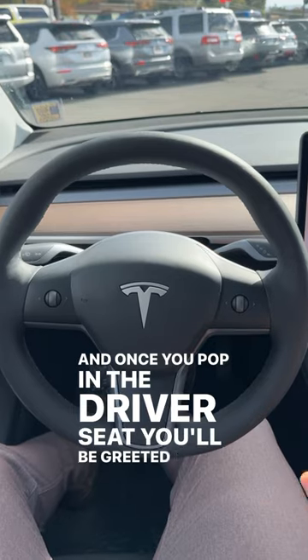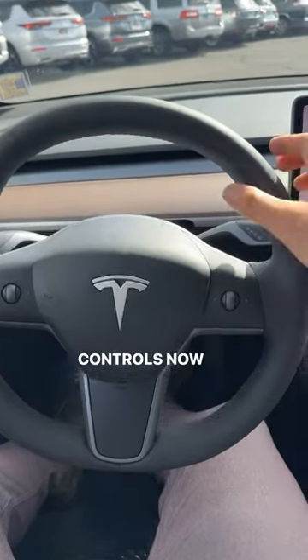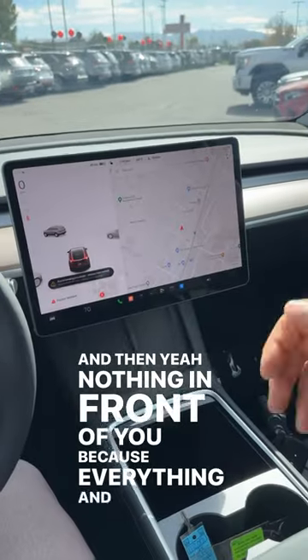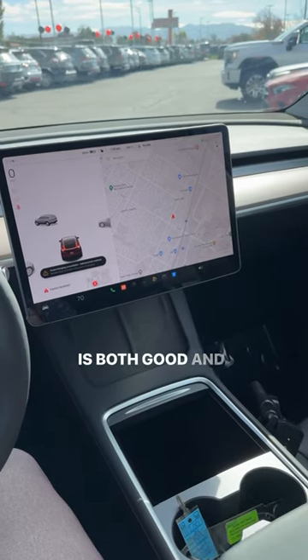Once you pop into the driver's seat, you'll be greeted by the minimalist design. We've got a minimalist steering wheel with only two controls on either side, and a column shifter behind it. Nothing in front of you because everything — and I mean everything — is built into the infotainment system, which is both good and bad in my opinion.